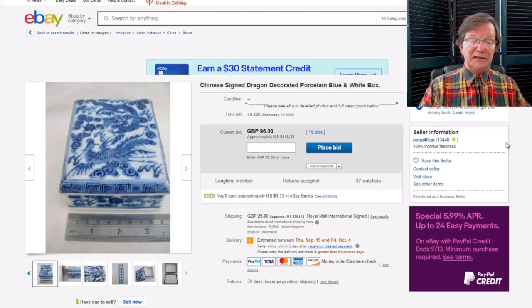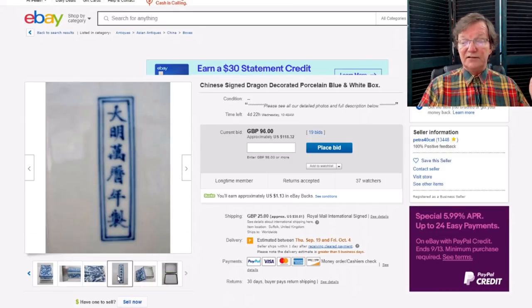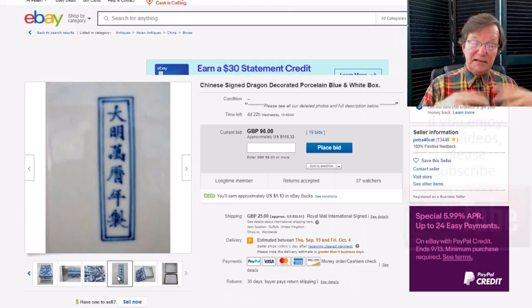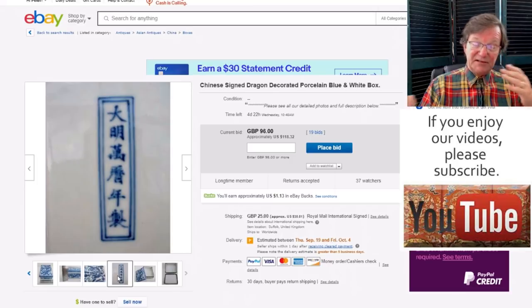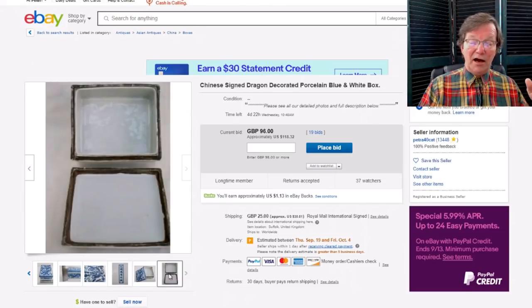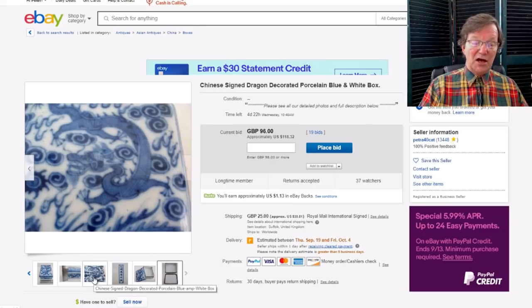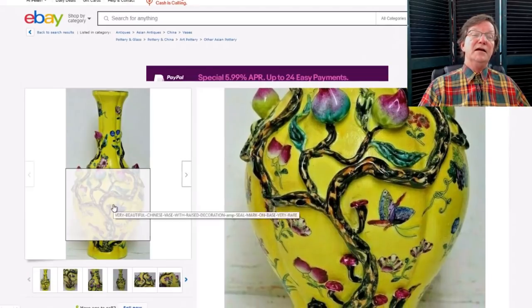I've had a couple of inquiries about this box. It has a Yongle mark on it and it's being sold by a seller in Suffolk on Petticoat Lane. They're not advertising it as an antique — they're calling it a 'Chinese signed blue and white box.' They're not misrepresenting it, but people are starting to think the seller made a mistake. This is a brand new box, made within the last 15 to 20 years. The black on it is just something they do to make these look like they've had ink spilled on them and are very old. Unless you want a new box, don't bid on it. It's up to $118 with four days to go.